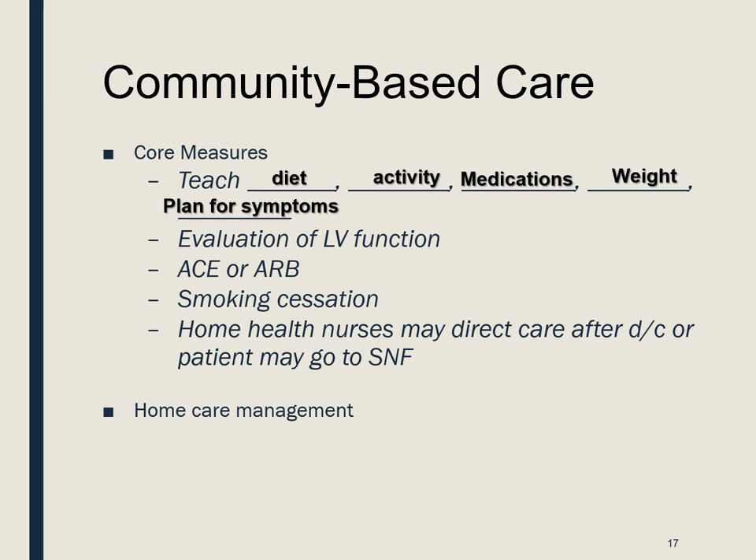Smoking cessation: document that if they are smoking, you have attempted to get them help to quit. Assign them a home health care nurse who will provide direct care after discharge — evaluate and teach, and give the patient the opportunity to verbalize feelings and concerns, assess their coping strategies and self-control.